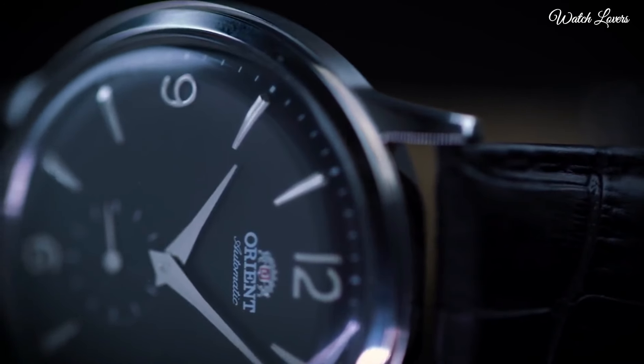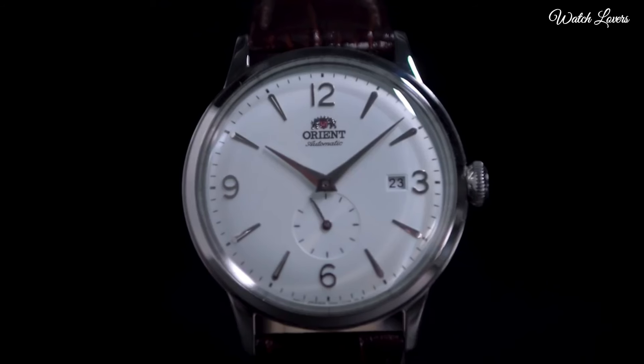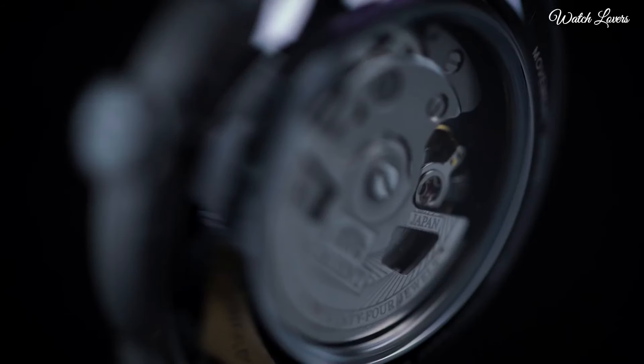Water-resistant at 30m, 100ft. Functions: date, hour, minute, second. Japanese Movement.